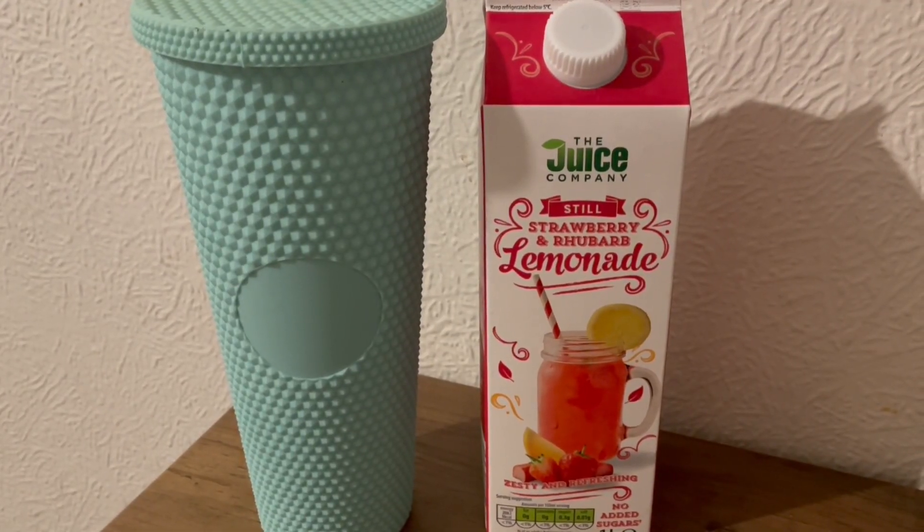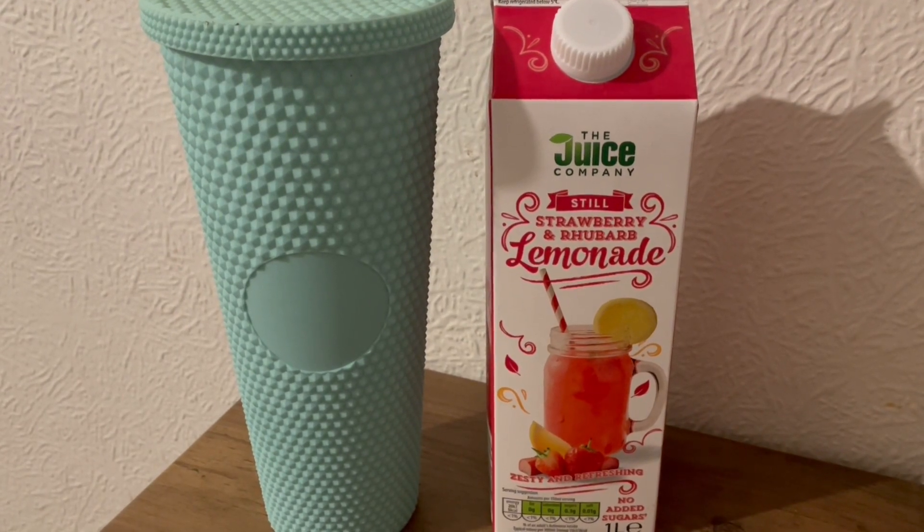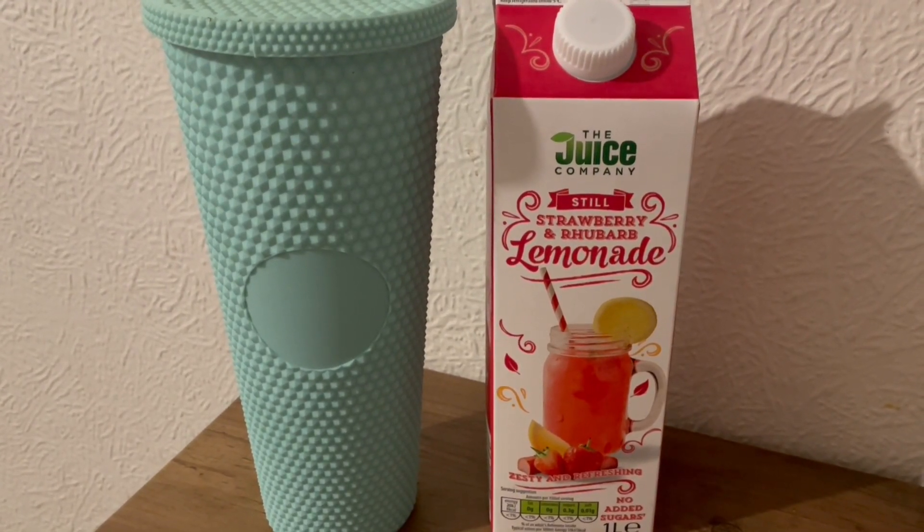I've got half a carton of the Aldi strawberry and rhubarb lemonade. It's in the fridge section. It's really, really nice and that is 17 calories.